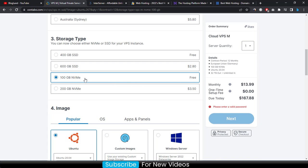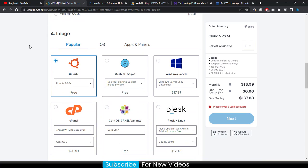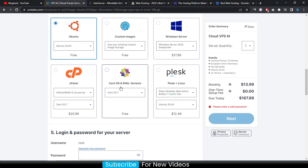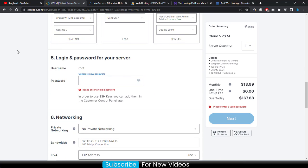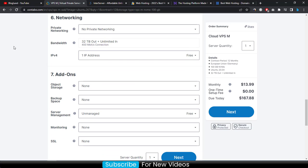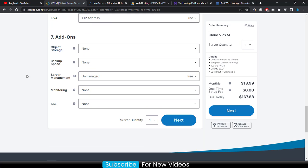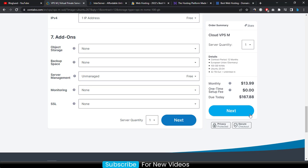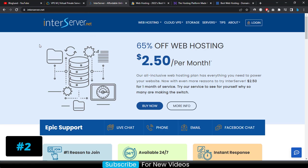I recommend choosing the 100 GB NVMe SSD because NVMe SSD is faster than normal SSD. Then choose your operating system. If you want a control panel, you can choose one but it will cost an additional price. Enter your password — you don't need to change anything else, so just click 'Next' to make payment. That's how you can buy Contabo VPS within a minute.